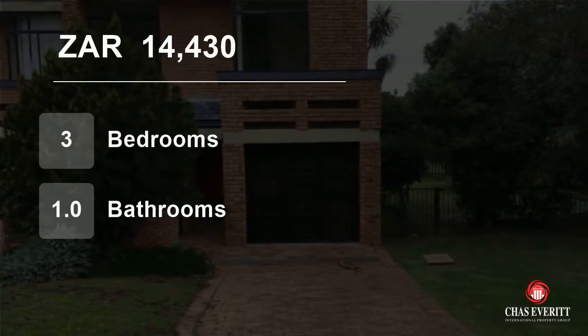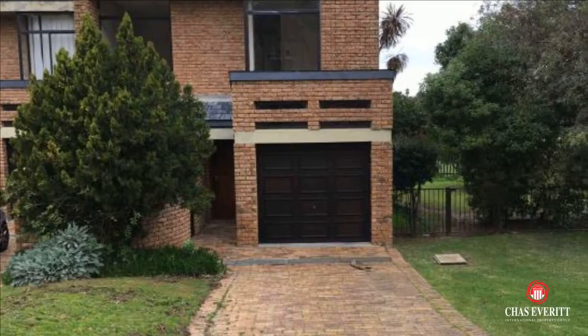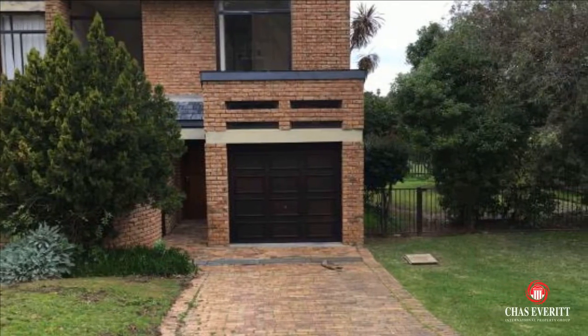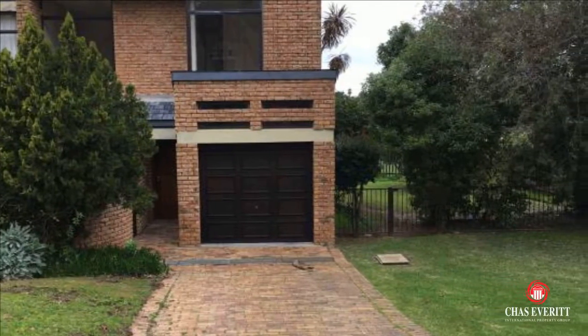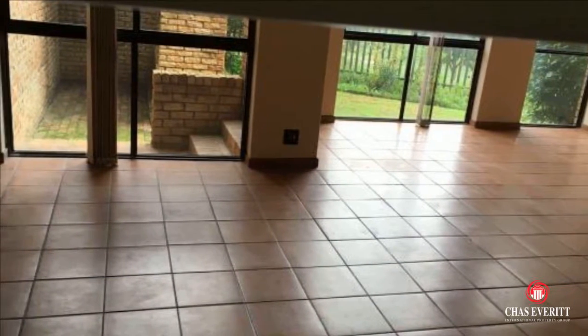Welcome to this three-bedroom townhouse for rent in Vijbaume, Durbanville, Western Cape, South Africa for 14,430 Rand per month. Come and view this three-bedroom duplex in the private estate.